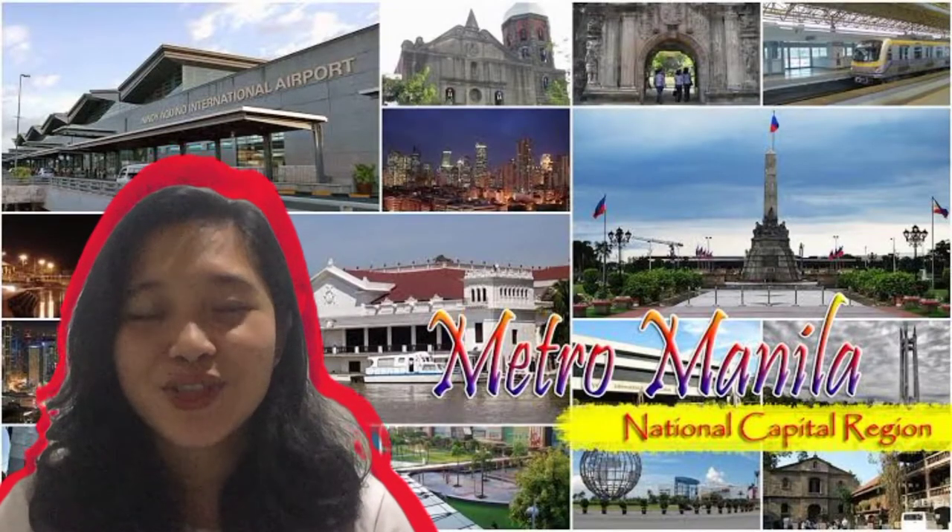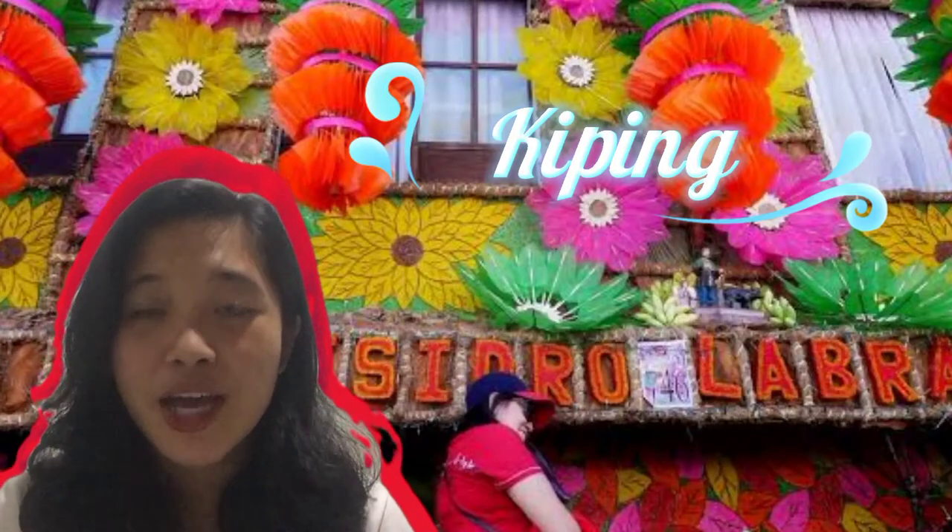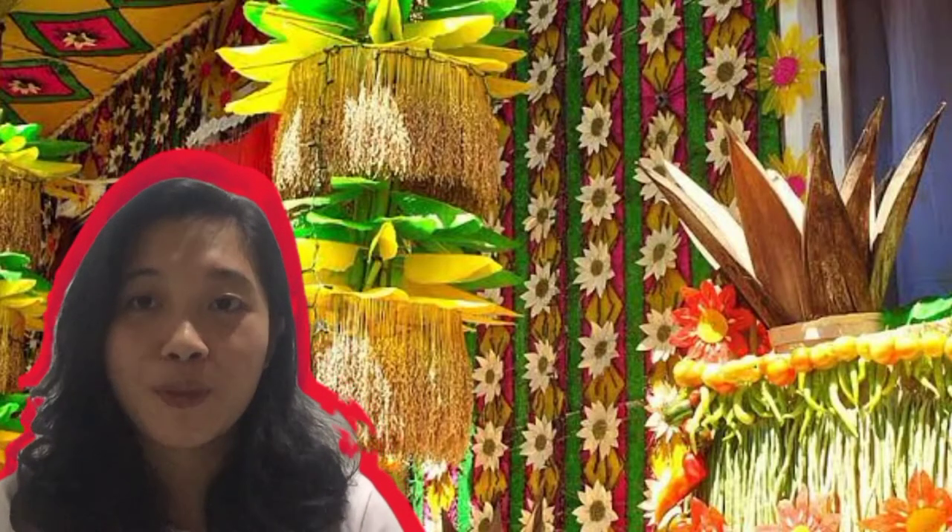Welcome to the National Capital Region. We have here the artwork named Kiping. It is a leaf-shaped wafer made of rice that completes the Pahayas Festival of Lukban.